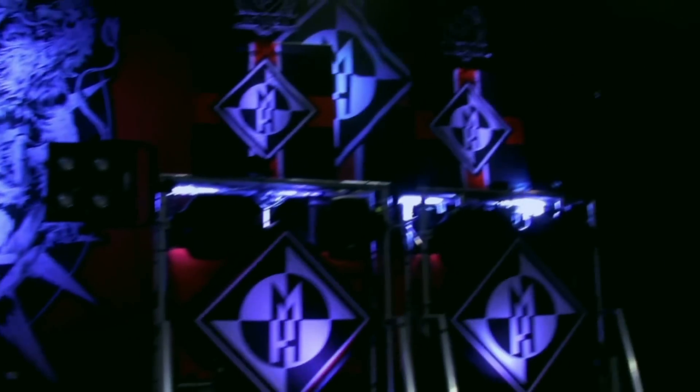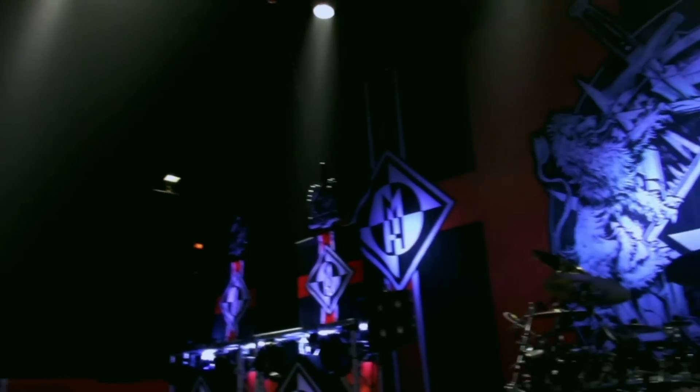Hey, how are you doing, Head Cases? We're here on the very first day of the Bloodstone and Diamonds tour, here in Strasbourg, France. We're on our new stage, hanging out, getting ready to rock this in about two hours. Super stoked on our new stage — it turned out killer.